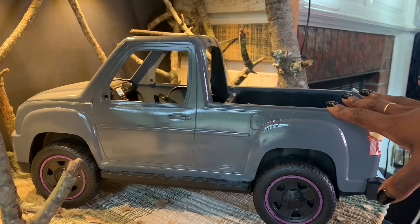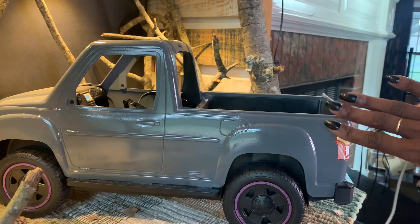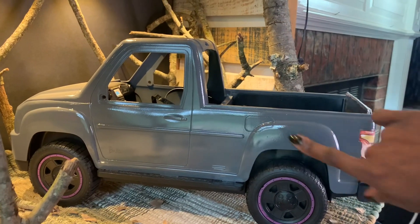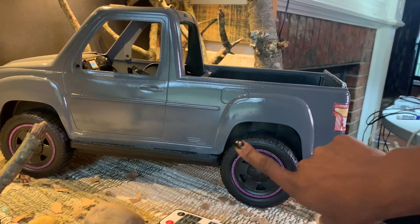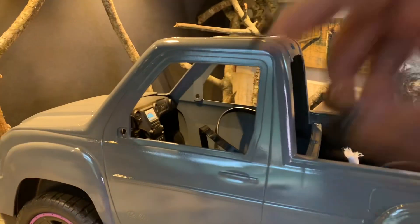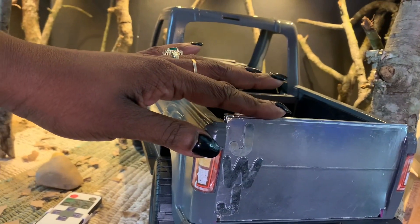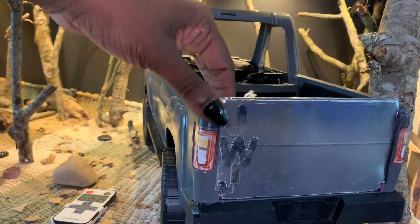I used some gray Rust-Oleum paint and primer. My local hardware store didn't have basic plastic primer, so I used a spray paint with paint and primer included — dark gray in a gloss finish so it has a little sheen. I decided to leave the tires with a little bit of pink on them because I thought it looked cute and pays honor to the truck's Barbie origins. The truck was missing the side mirrors and initially also missing the tailgate, so I did a quick little craft using some foam board, poster board, and a couple of wood sticks.